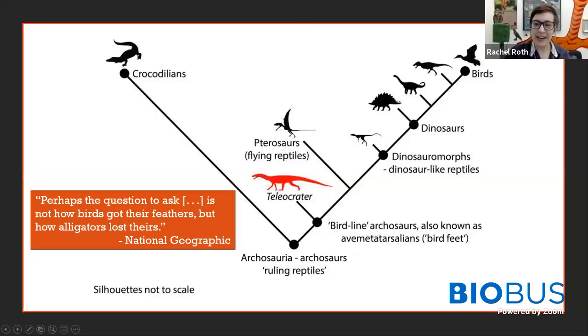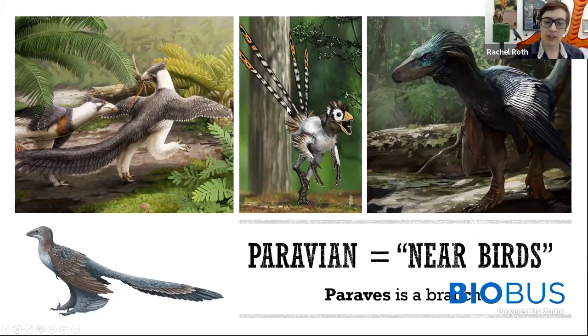You've actually got it backwards! Birds are the last living dinosaurs. Here's our family tree — crocodiles are the closest living relative to birds right now, but birds are literally a part of the dinosaur branch. These guys are literally dinosaurs. In fact, there's a group of dinosaurs called paravian dinosaurs, which literally means they're close to birds. These are the dinosaurs closest to birds and include things like velociraptors.